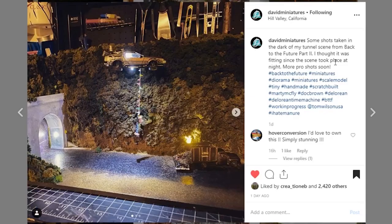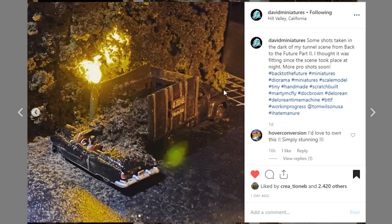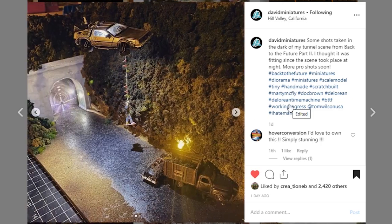Here is an absolutely amazing piece coming from David Miniatures — we've displayed a couple of his pieces in the past. This is a Back to the Future display. You can see the DeLorean right there, and if you recall the scene with the tunnel, down here is the truck with the manure. You've got the little strand of triangle things and Marty McFly hanging on there getting pulled out, and this car with Biff going right into the poo. It's 1/64th scale. I absolutely love his work.